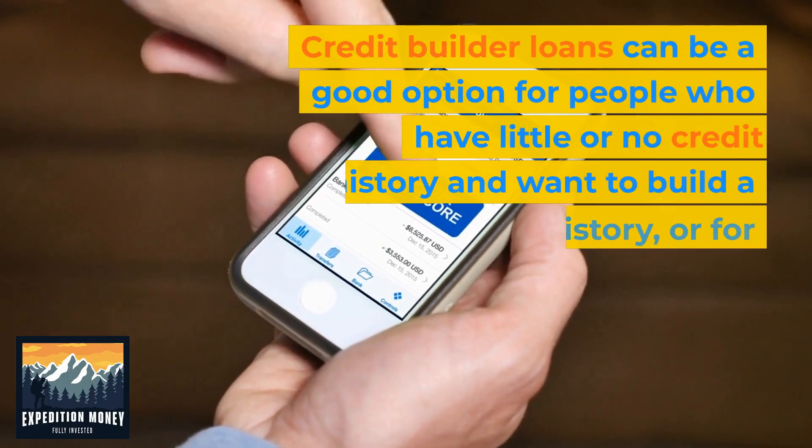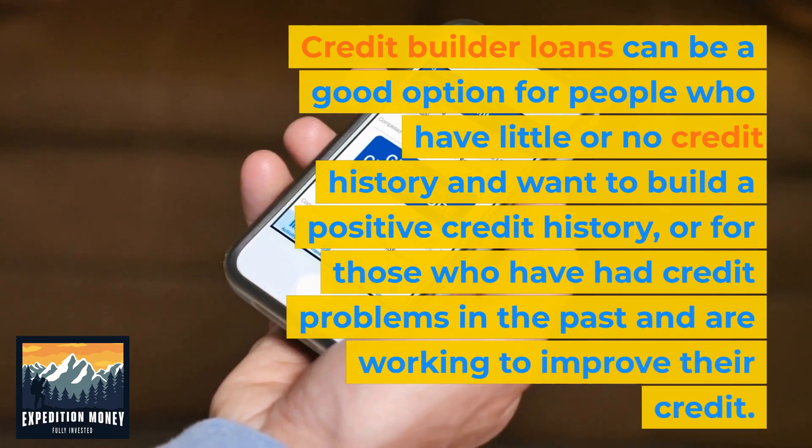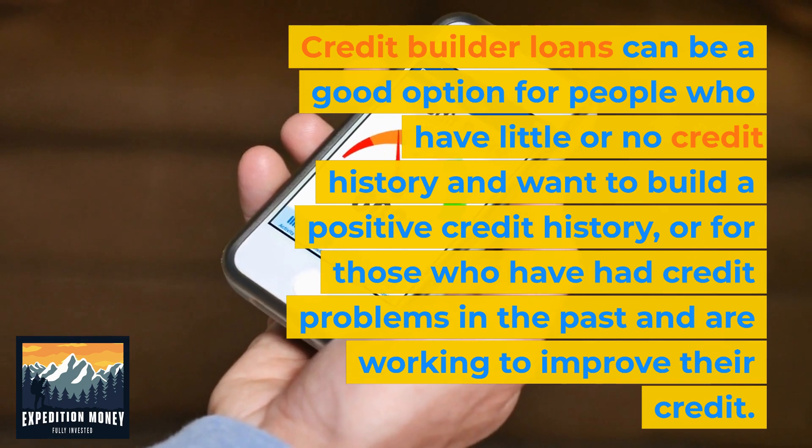Credit builder loans can be a good option for people who have little or no credit history and want to build a positive credit history, or for those who have had credit problems in the past and are working to improve their credit.